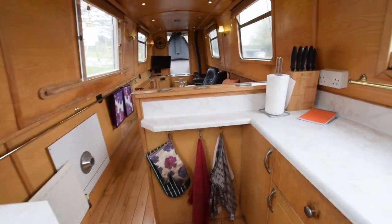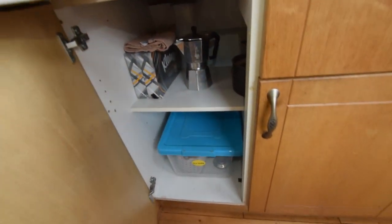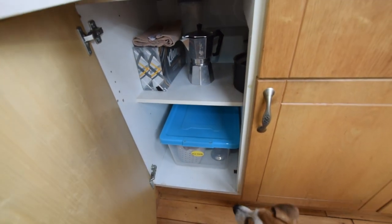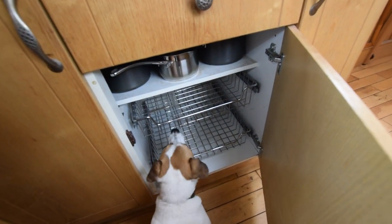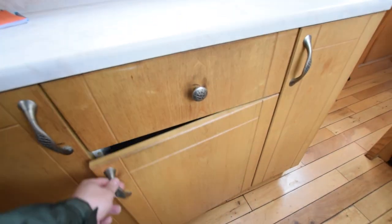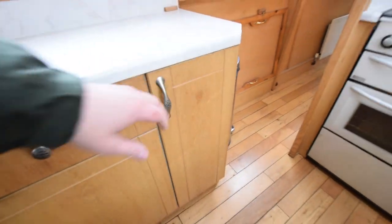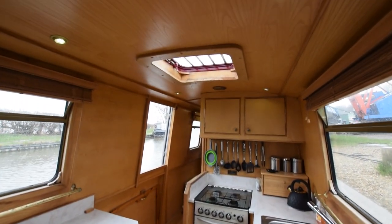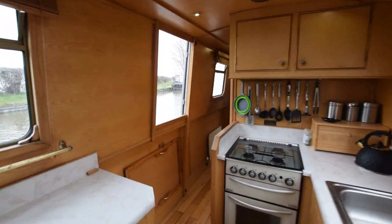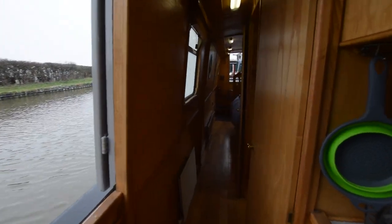Must credit the owners for that. On the starboard side, lots of storage. The worktops are marble-effect laminate. Got some of those pull-out shelves in there. Plenty of storage — everything you could need, really. There's a Houdini hatch over, which adds light and air when you open it. Another side hatch here — there was one in the saloon too.